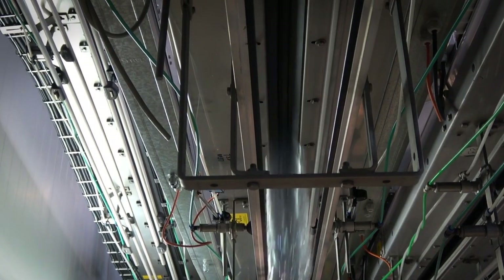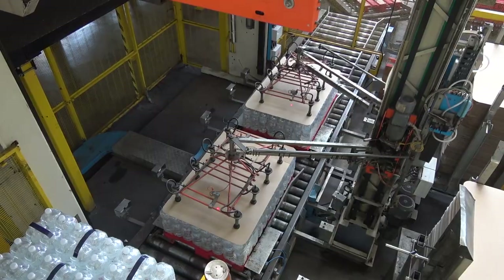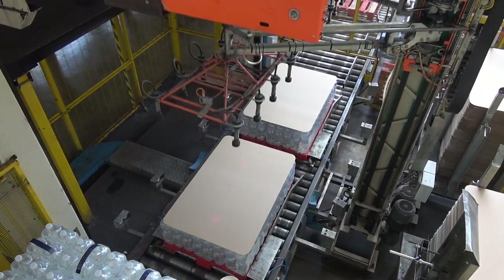Agua Mineral San Benedetto has been established here for 20 years. We manufacture and sell mineral water and soft drinks. We move around 600,000 pallets a year from here to our customers. These pallets hold several millions of litres.